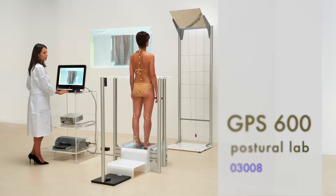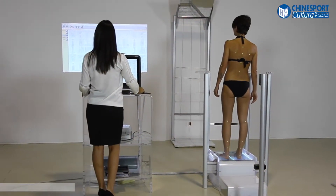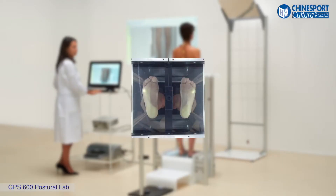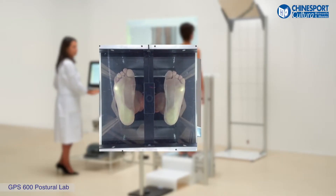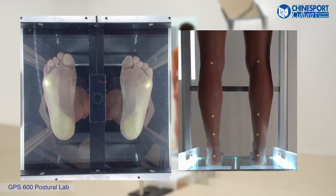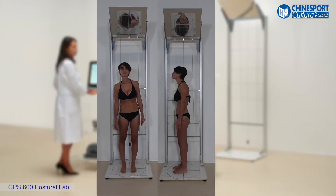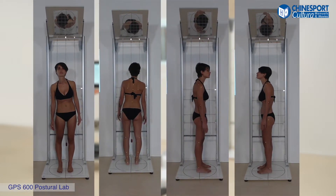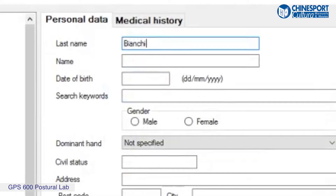GPS 600 Postural Lab. This Postural Laboratory is suggested for general practitioners, orthopedic specialists and technicians, physiotherapists, chiropodists, and for all those professional carers who deal with foot study and care, as well as the study of balance and global body posture.